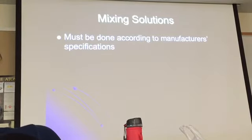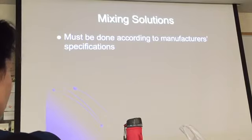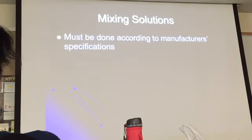This is one situation where you want to follow the instructions — unlike IKEA furniture where you might try to wing it. If you don't follow manufacturer specifications for film processing, you're going to end up with some really wacky films.